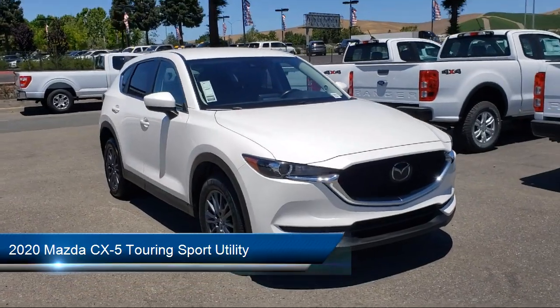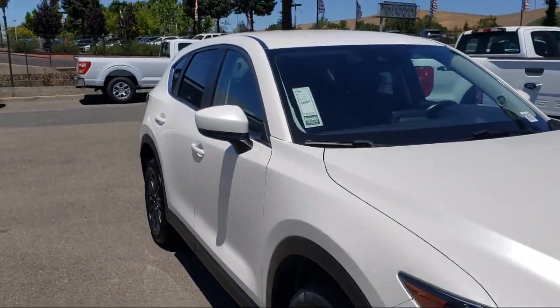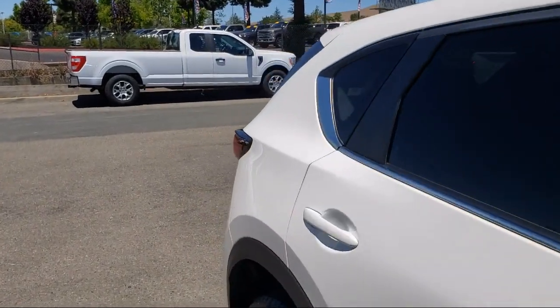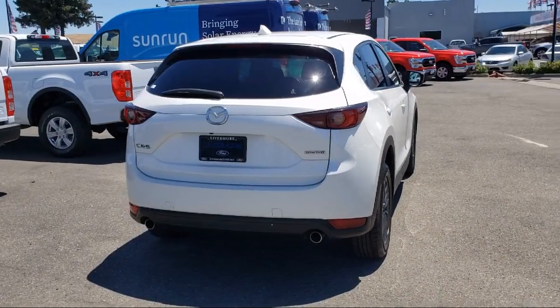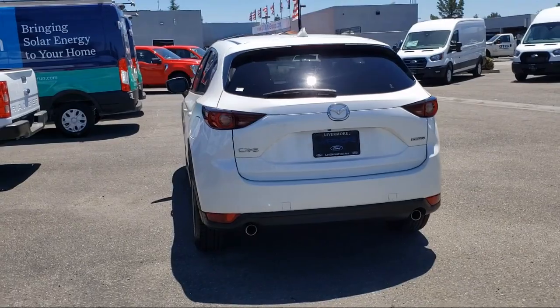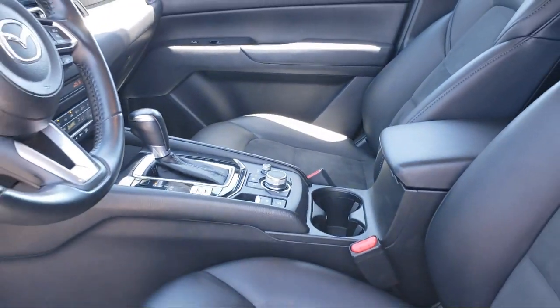This vehicle comes equipped with heated front seats, rear view camera, keyless entry, leatherette, auto high beam headlamp control, rain sensitive windshield wipers, speed sensing steering, rear spoiler, steering wheel controls, electronic stability control, and has less than 60,000 miles on the odometer.